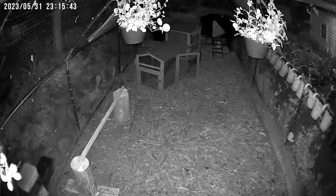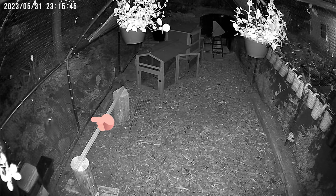Look at him — right up against the camera. There's that guy. And these two videos are all from one night, so that's why I think there might be multiples.